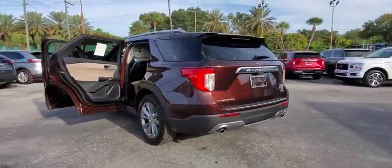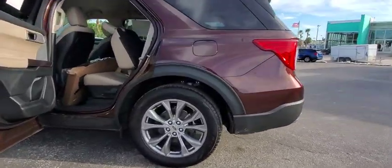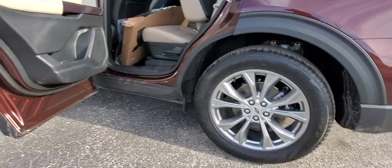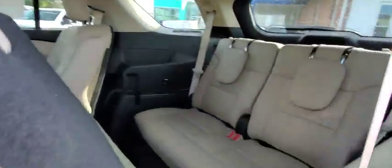Aluminum wheels, four-wheel disc brakes, heated front seat, electronic stability control, fog lights, compass, rear window defroster, security system, power windows, trip computer, heated steering wheel, brake assist.